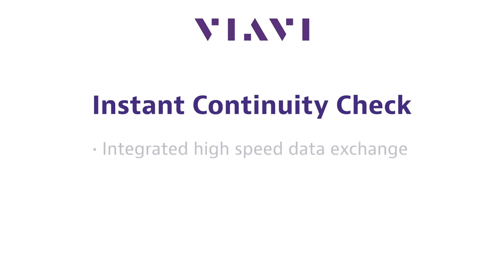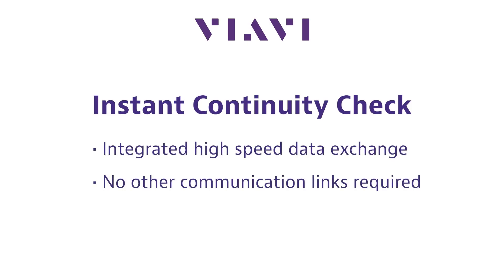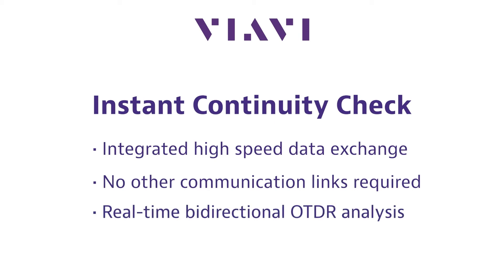An instant continuity check automatically pairs the units when they are connected to the fiber under test and performs a patent-pending length measurement. This integrated high-speed data exchange over the test fiber means no other communication links are required to sync instrument configurations or to retrieve test results from a far-end unit, providing you with a real-time bidirectional OTDR analysis.